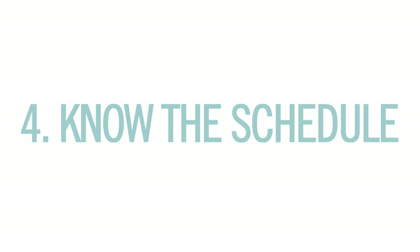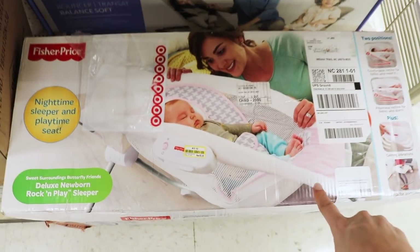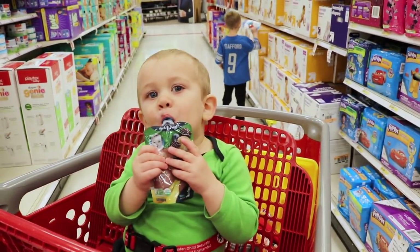Tip 4: know the schedule. The big baby sales are in January and July. This nighttime sleeper is over $20 off. So look for lots of cash back rebates — you get a free $20 gift card when you spend $100 or more. It's pretty easy to do.